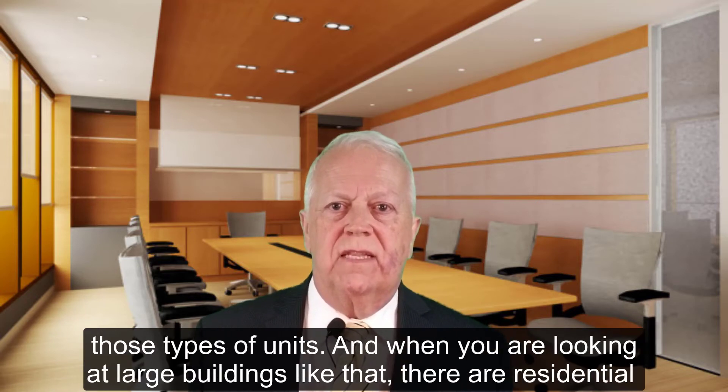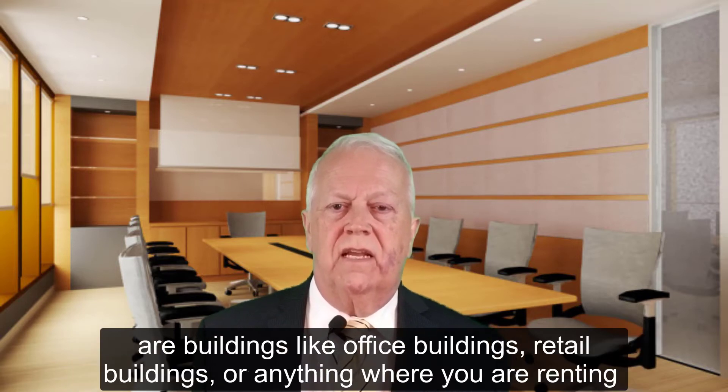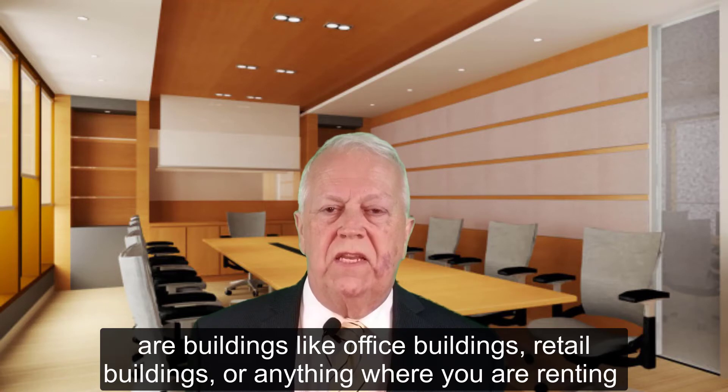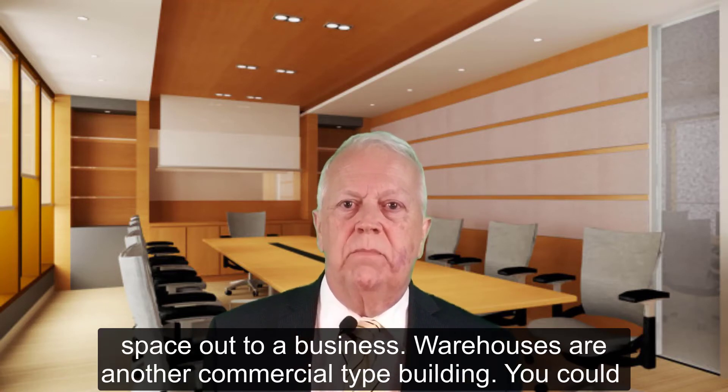When you're looking at large residential commercial buildings like that, you can also look at commercial buildings — things like office buildings, retail buildings, anything where you're renting space out to a business. Warehouses are another commercial type building.